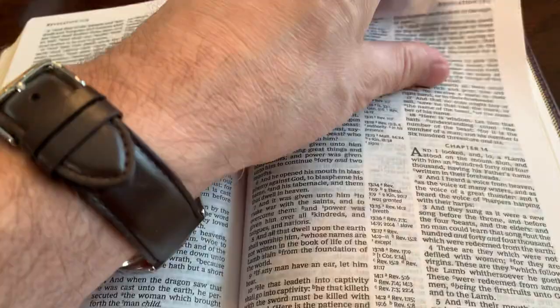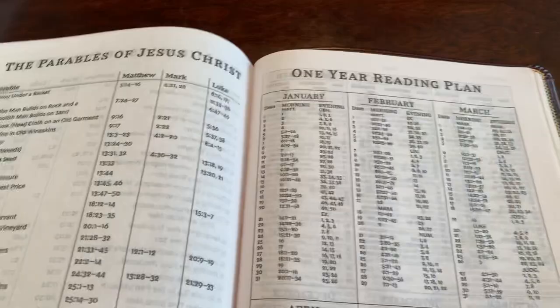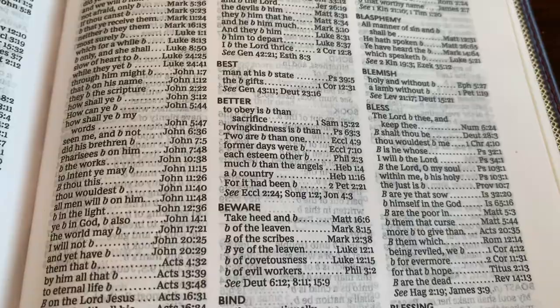It is red letter all the way through Revelation. It is smyth-sewn, but it does have to be broken in — you can see how it's popping up. It does need to be broken in; there are videos on how to break in Bibles. It has the miracles of Jesus Christ, parables of Jesus Christ, a one-year reading plan, morning and evening. It has a good concordance — the header is darker, three columns, and each reference has its own line.